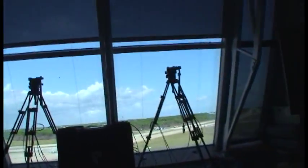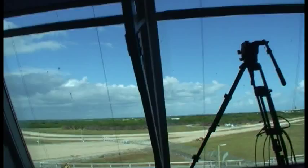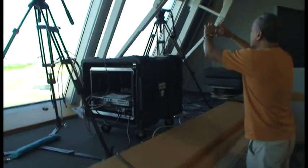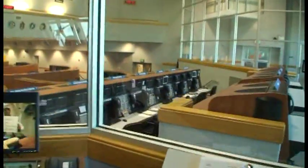These two rooms on either side of the firing room are called bubble rooms. These two rooms on either side of the director's offices are called bubble rooms.